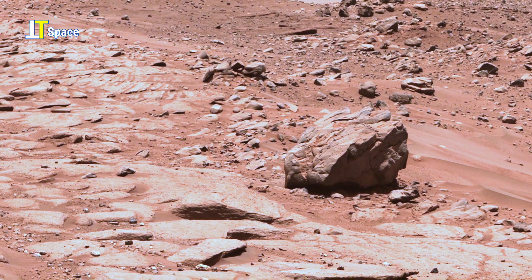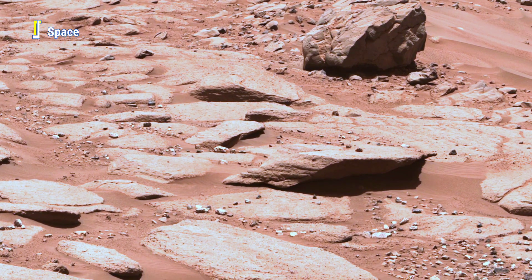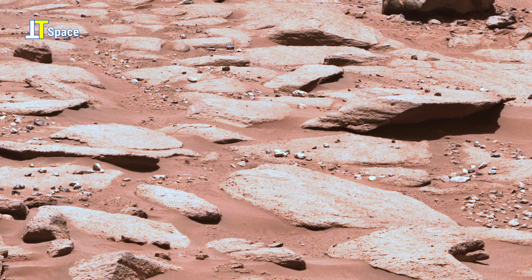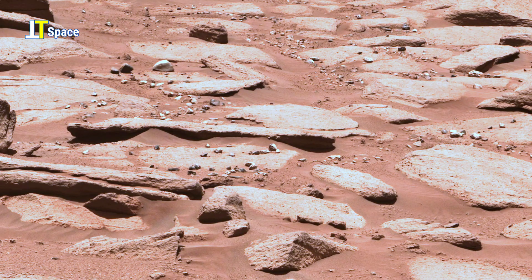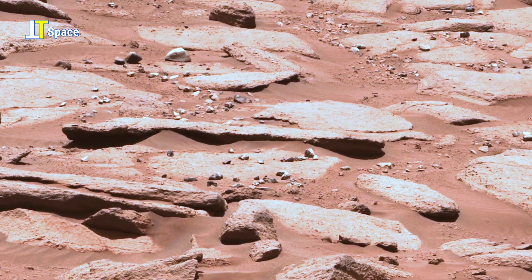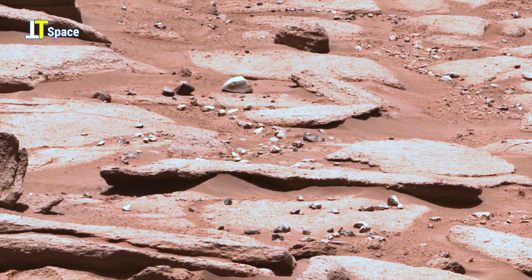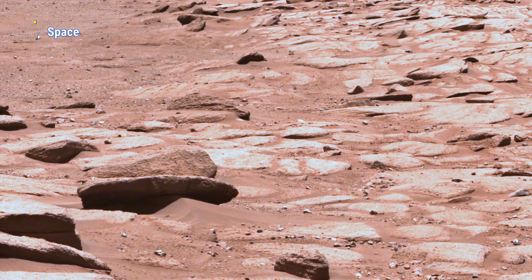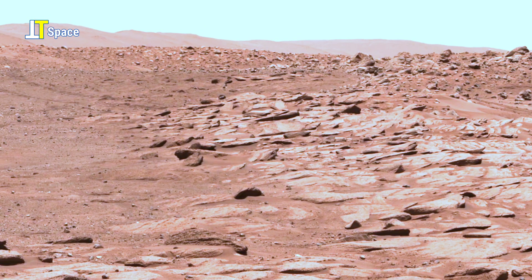Impact craters like Belva don't just offer stunning vistas — they act as natural windows into Mars' deep past. Each stratum is a chapter in the planet's watery past, a record of when Mars was alive with rivers, lakes, and flowing sediments long before it became the cold desert we see today.